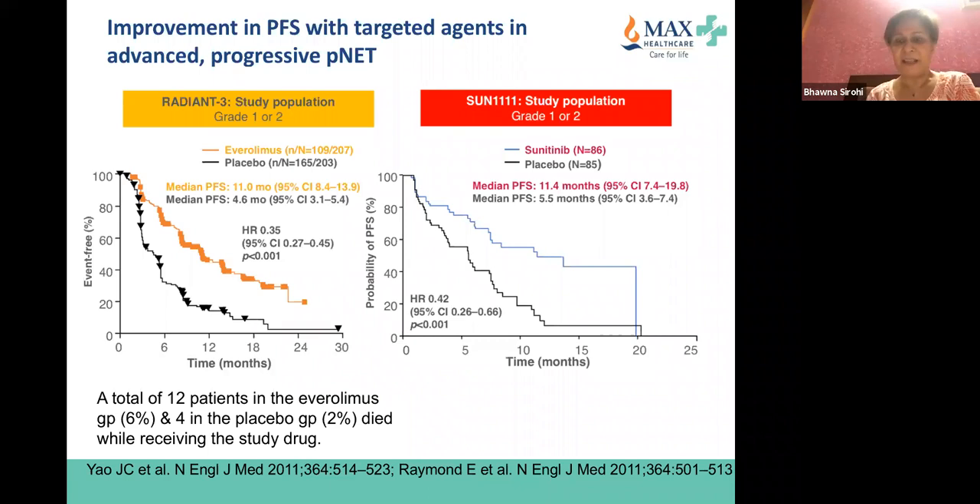In the everolimus paper, the overall survival curves were literally on top of each other. One could say the study was not powered for overall survival since sample size was calculated for PFS. A subsequent paper claimed overall survival was not statistically significant but 'clinically meaningful' — I don't endorse that term. Notably, 12 patients in the everolimus group (6%) and 4 in placebo died while receiving the drug.